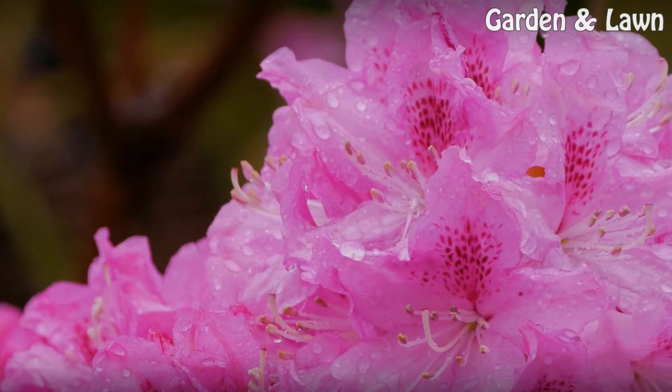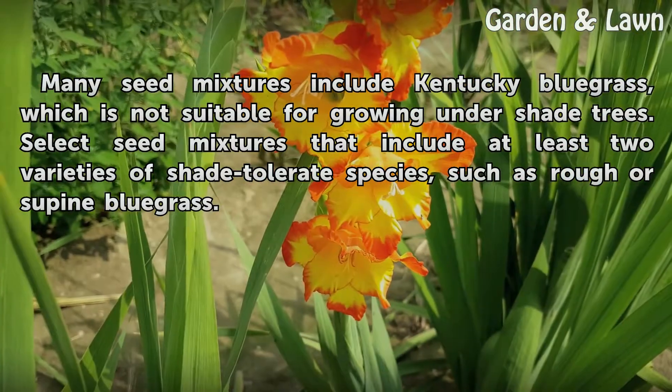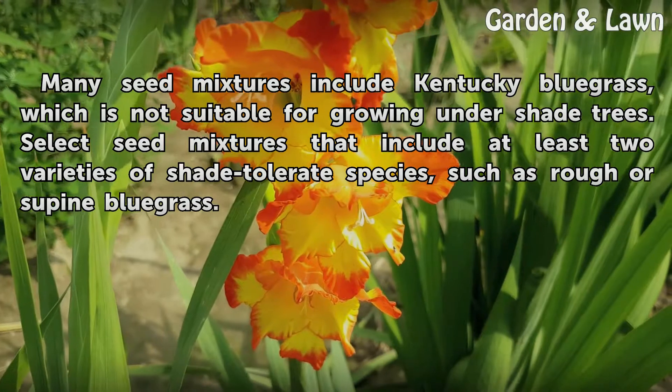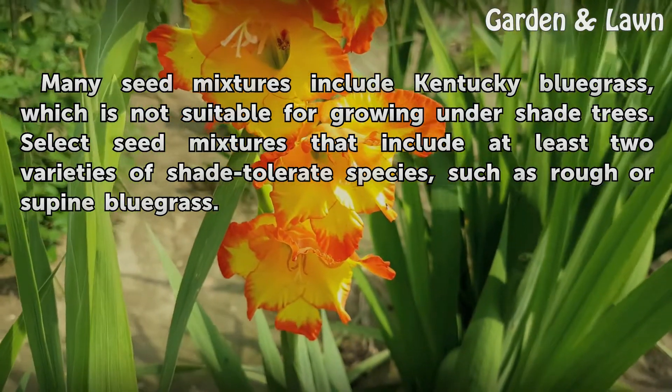Warning. Many seed mixtures include Kentucky bluegrass, which is not suitable for growing under shade trees. Select seed mixtures that include at least two varieties of shade-tolerant species, such as rough or supine bluegrass.